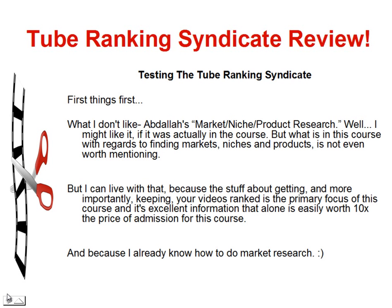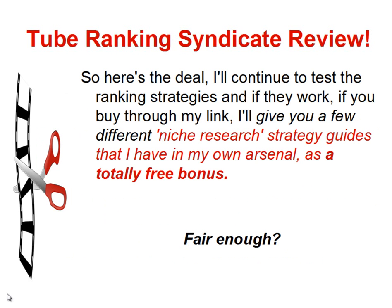And because I already know how to do market research, here's the deal. As I mentioned in the last video, I'll continue to test the ranking strategies, and if they work, and if you buy through my link, I'll give you a few different niche research strategy guides that I have in my own arsenal as a totally free bonus. Fair enough?